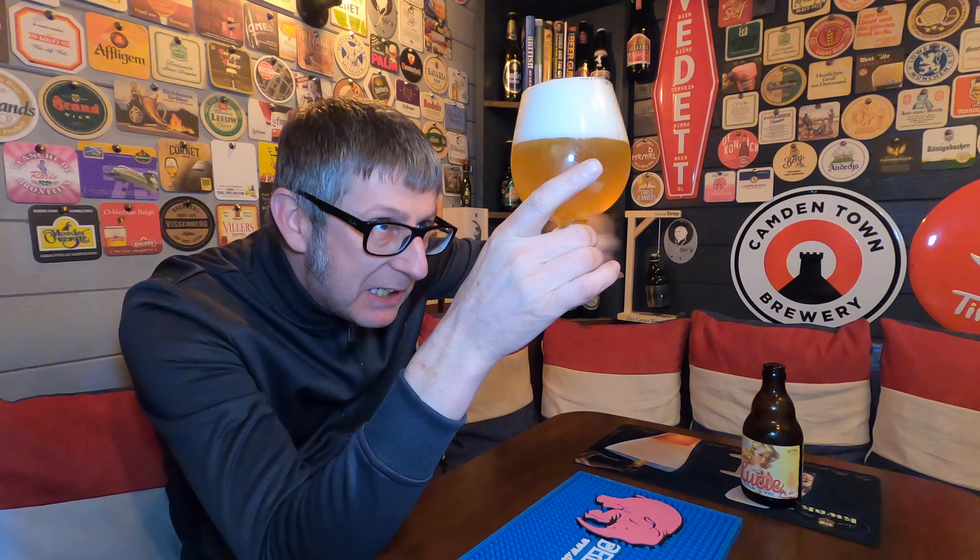All the yeasty goodness at the bottom. So, first impressions: it's cloudy, blonde, with a beautiful three-finger white tight foam head.